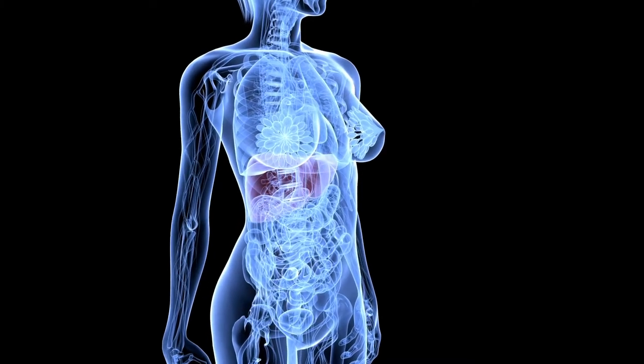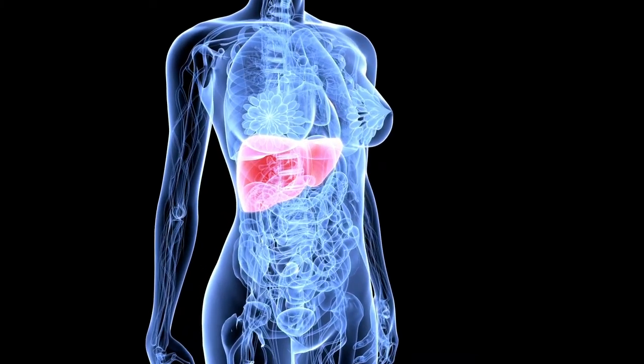Our liver is one of the most important detoxification organs, but we also want to factor in our lungs, our kidneys, our skin, and even our tongue and more.